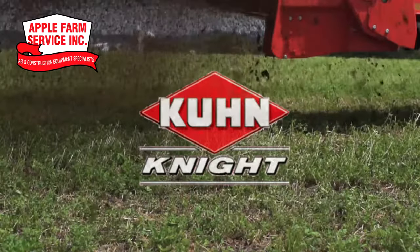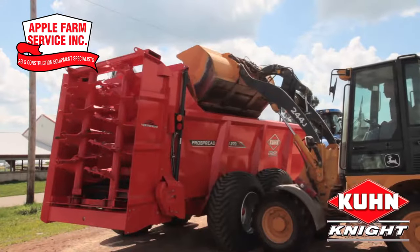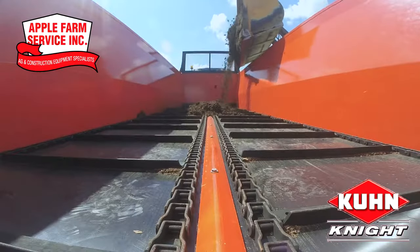When it comes to manure, Kuhn Knight isn't afraid to say they've handled all kinds for over 60 years. Whether it's dry, wet, slurry, or pen pack, Kuhn Knight has the right spreaders to handle your material.